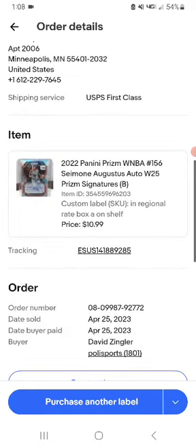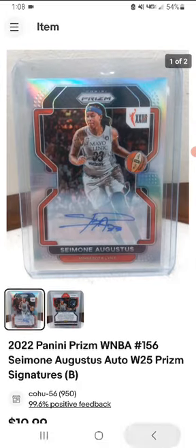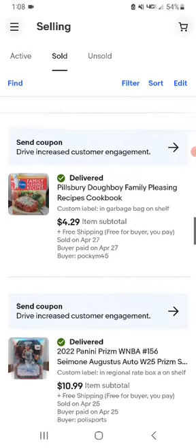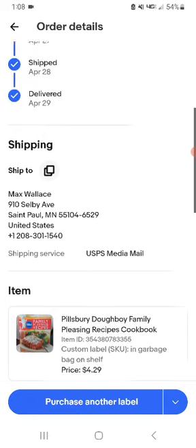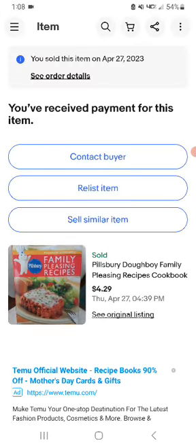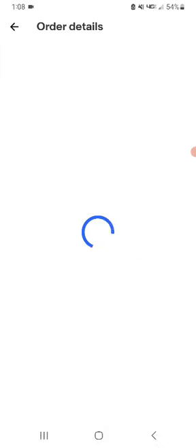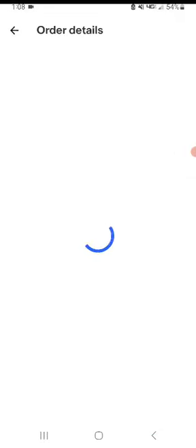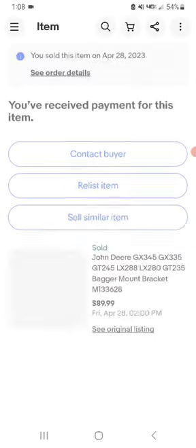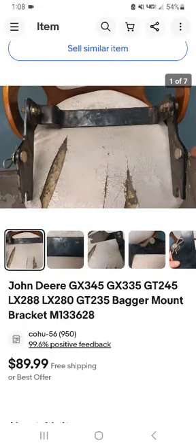We have an Augustus record that sold for about $10 shipped. Then this is a Pillsbury Dubai Family Recipe cookbook that sold for $4.29 shipped. And this complete John Deere bagger mount bracket, M133628, sold for $89.99 free shipping — not too shabby right there.